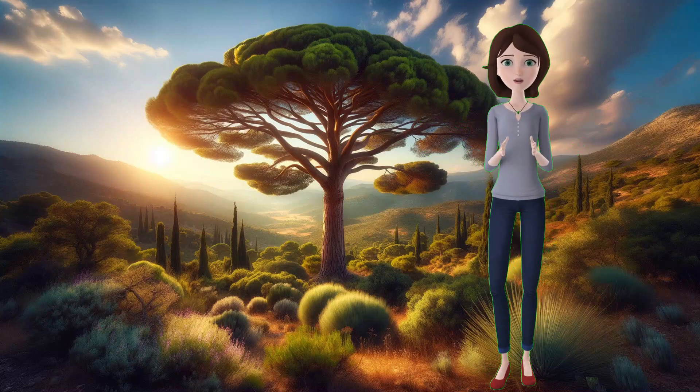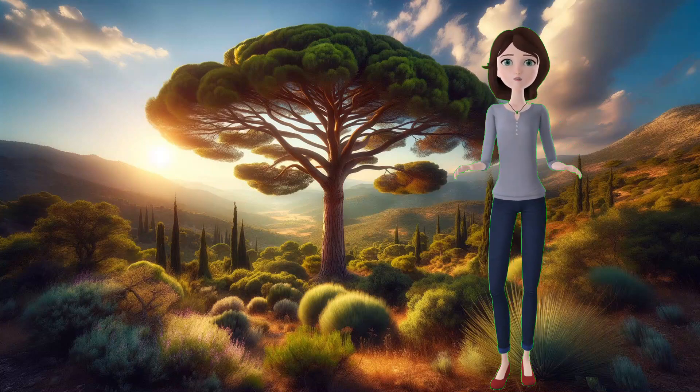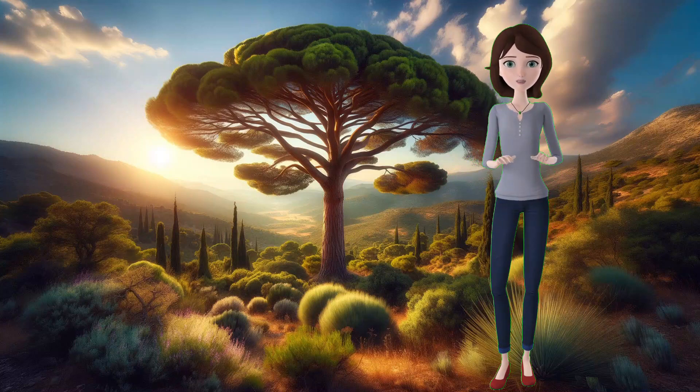Pine pitch canker is a fungal disease that infects the branches, stems, and cones of the tree, causing them to ooze resin and form cankers. The symptoms include yellowing, wilting, and browning of the needles, followed by the death of the branch or the whole tree.